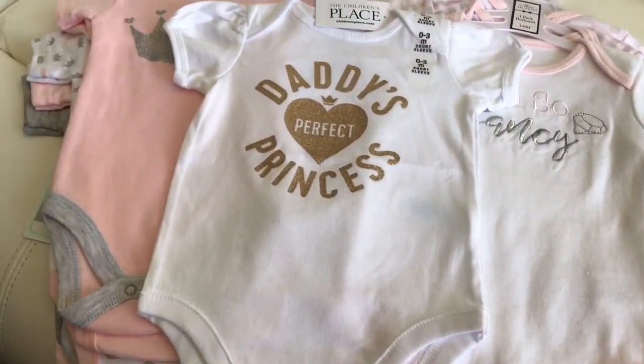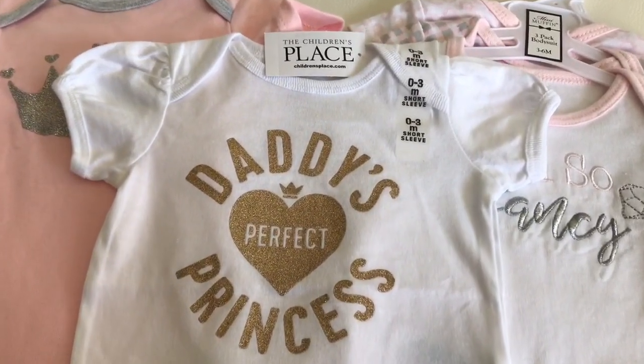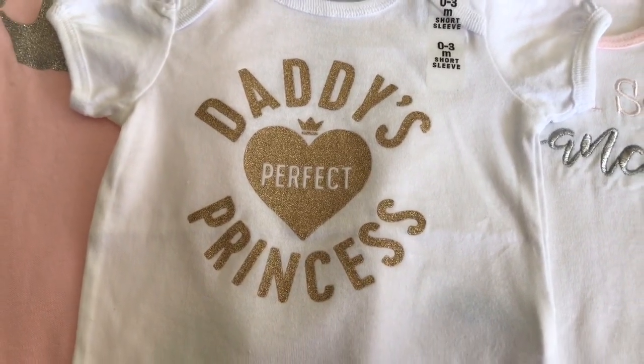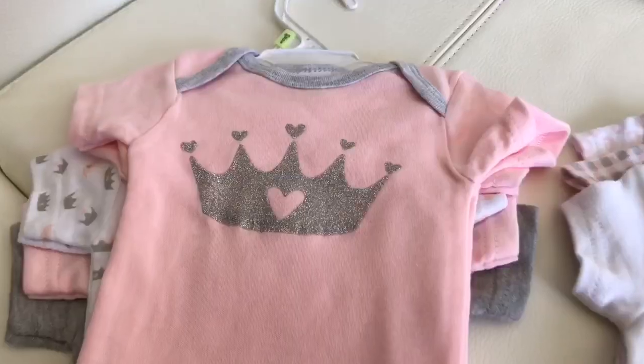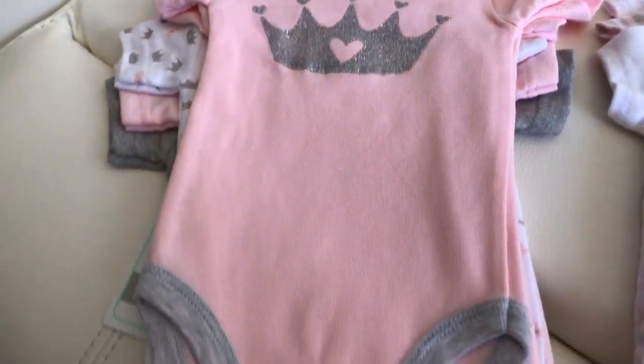This is one of my favorite onesies because it says 'Daddy's Perfect Princess.' My husband and I went to Children's Place, and when he saw this, he picked it out himself for our baby — it was the cutest thing ever. This princess onesie set comes in a pack of five from Burlington for $9.99, and I thought that was such a great deal. The prints are really adorable.